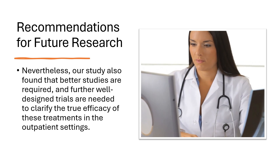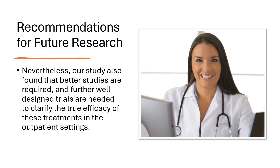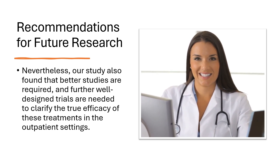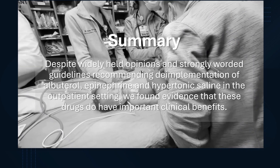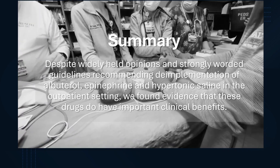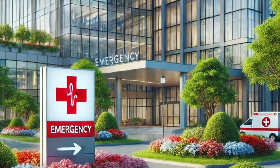Are there recommendations for future research? It was clear from our research that better studies are needed, and further well-designed trials should be able to clarify the degree of efficacy of these treatments in outpatient settings. In summary, despite widely held opinions and strongly worded guidelines recommending de-implementation of albuterol, epinephrine, and hypertonic saline in the outpatient setting, we found evidence that these drugs have important clinical benefits. We invite our colleagues to take a close look at our findings, as we feel the evidence is strong and may justify updating your hospital's bronchiolitis clinical pathways.